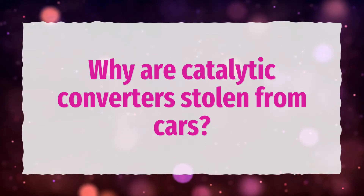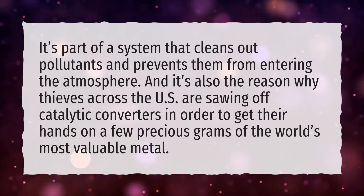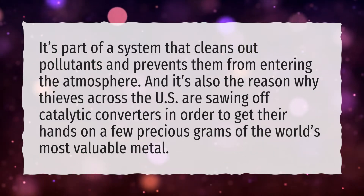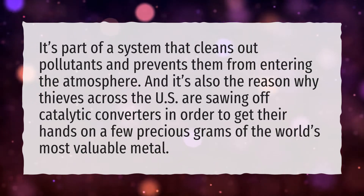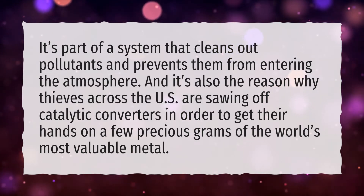Why are catalytic converters stolen from cars? It's part of a system that cleans out pollutants and prevents them from entering the atmosphere. And it's also the reason why thieves across the U.S. are sawing off catalytic converters in order to get their hands on a few precious grams of the world's most valuable metal.